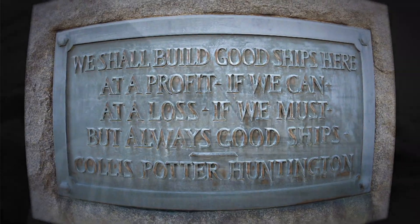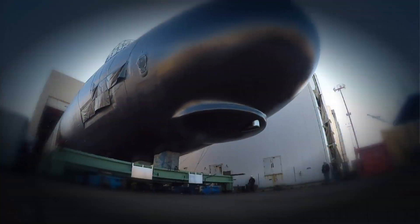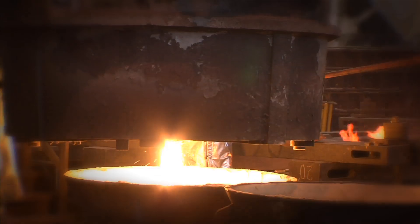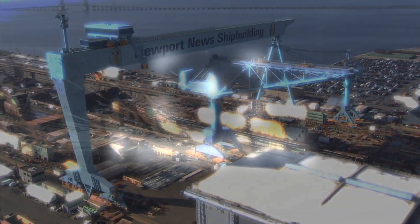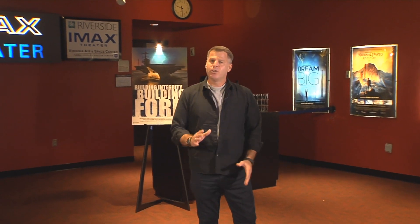The Enterprise lives on. I'm Brian Moore, and this is Focus NNS. We're here at the Virginia Air and Space Center in Hampton, where the Newport News Shipbuilding documentary Building Integrity, Building Ford premiered in November as part of U.S. National Navy Aircraft Carrier Month.